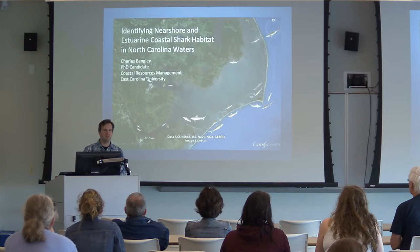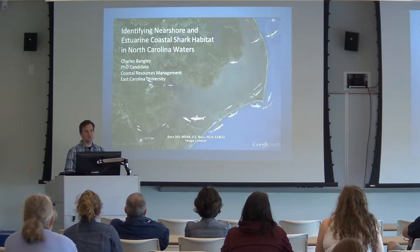Thanks for coming out, everybody, and thanks to all you people on the internet live streaming this talk right now. My name is Charles Bangley, but you can call me Chuck. I'm a PhD candidate at East Carolina University in the Coastal Resources Management Program. And thanks to the UNC Coastal Studies Institute for inviting me out to talk to you guys today.